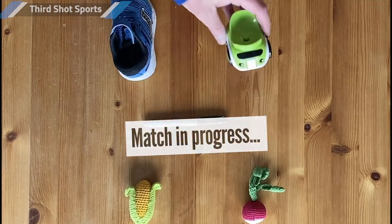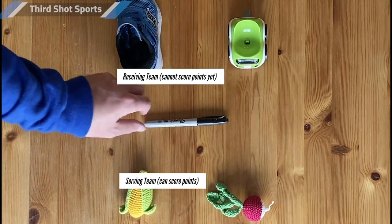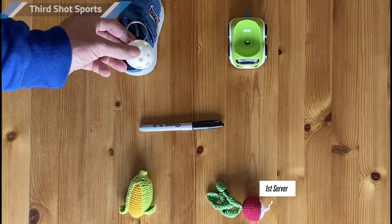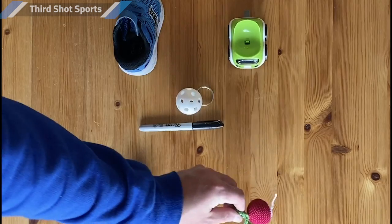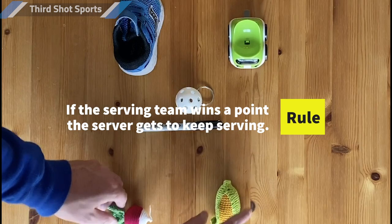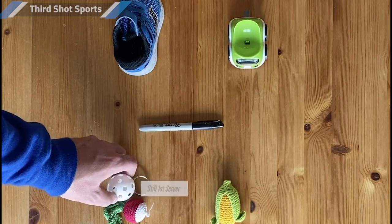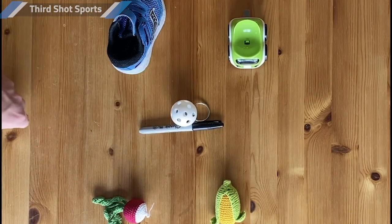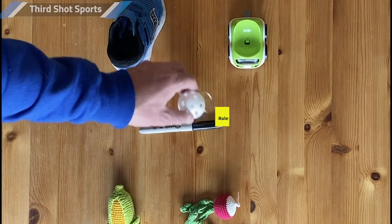We're joining a match already in progress. We've got Truck and Shoe taking on Corn and Radish. Radish is the one that's serving. Radish serves diagonally, the players have a rally, and Truck puts the ball in the net. That's good for Radish and Corn — they're happy to win that rally, and because they were serving, they also earn a point. When you win a rally while serving, your reward is that you get to keep serving. Radish continues serving, and there's another error from Truck and Shoe. Because they were serving, Radish and Corn get that point.